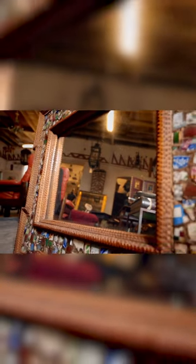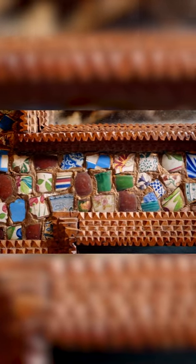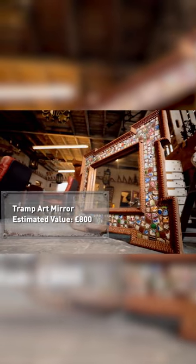This distinctive-looking glass is a piece of folk art — an original distressed mirror plate set into a chipped, carved frame incorporating unusual mosaics. Originating in France in the early 20th century, it could be worth around £800.